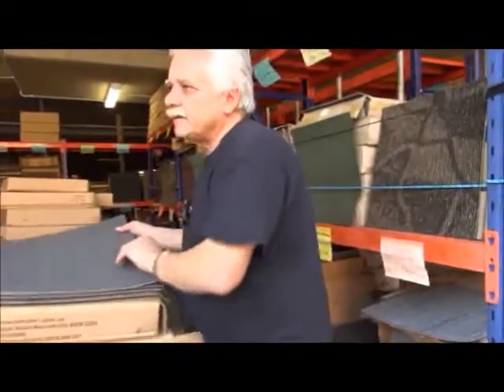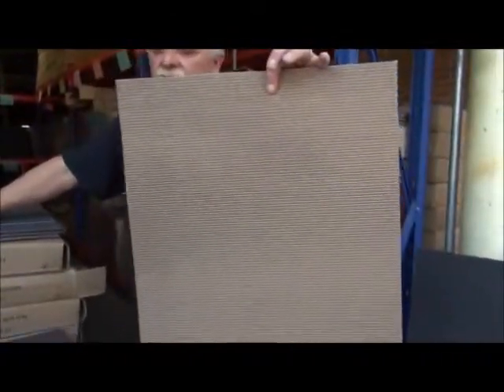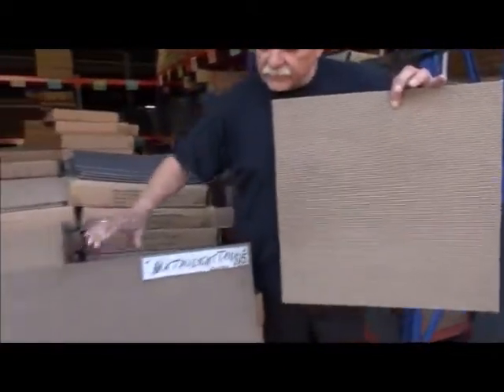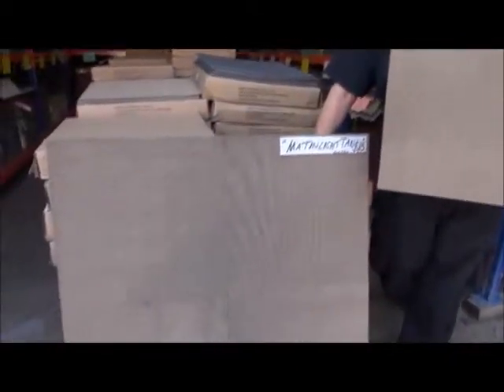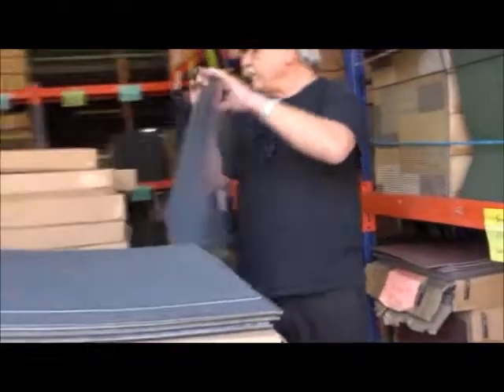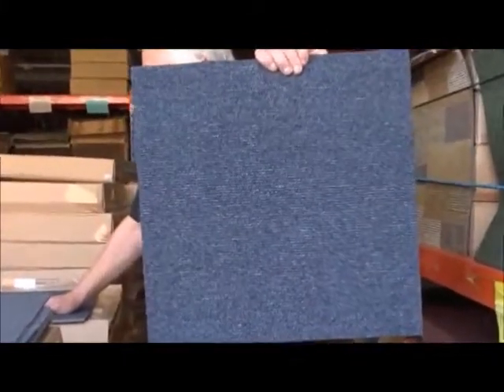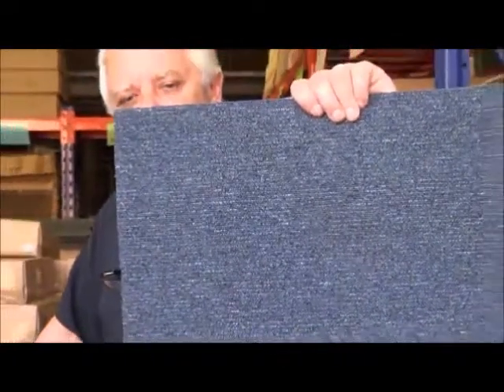Pure Grey. Over here we have Matten Light Tan — very nice, very soft, light tan, lovely in a residential environment. Coming in, we have Matten 12, $15 per square metre — well over 200 square metres at the back. It's a nice grey blue with lots and lots of applications.